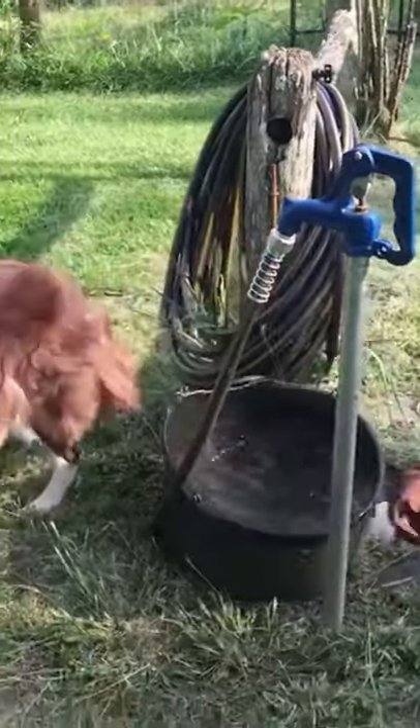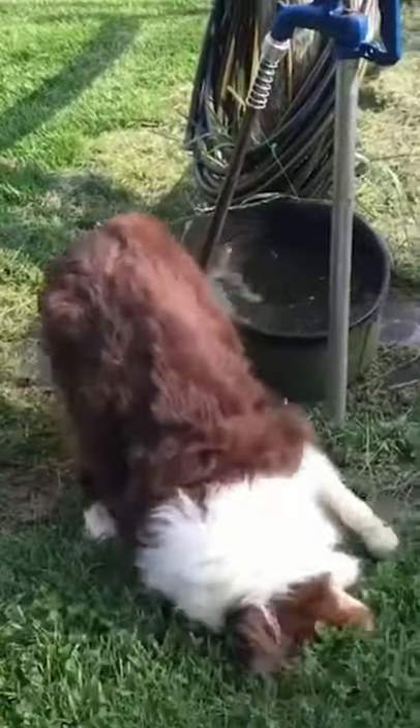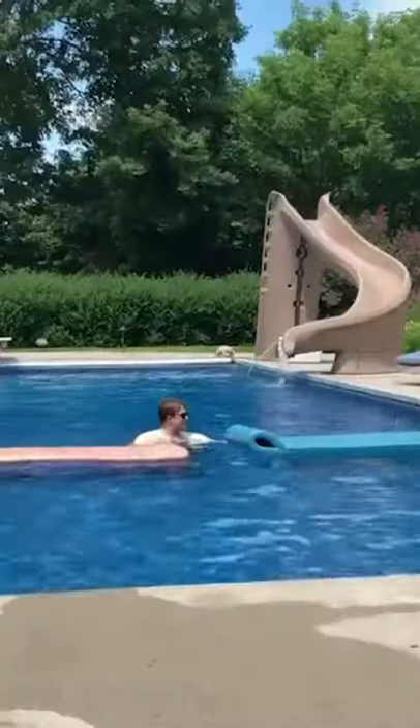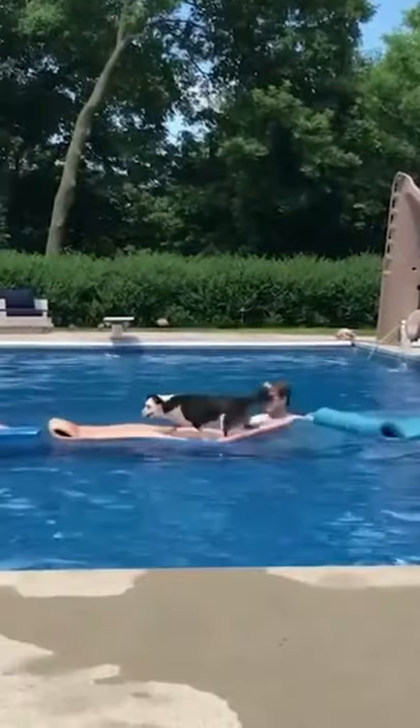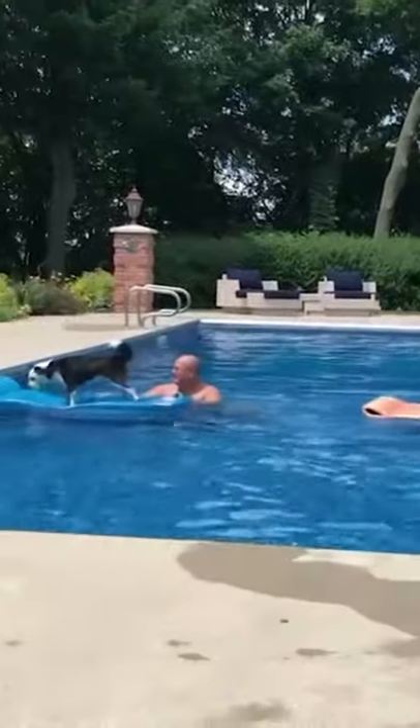Border Collies are medium-sized dogs standing at about 22 inches tall and weighing anywhere from 42 to 45 pounds. They look like a lighter-weight Australian Shepherd, but instead of the bobtail characteristic of the Aussie, Border Collies have a feathered tail that reaches to the hocks. The ears stand, but the tips drop over, giving them a jaunty appearance.